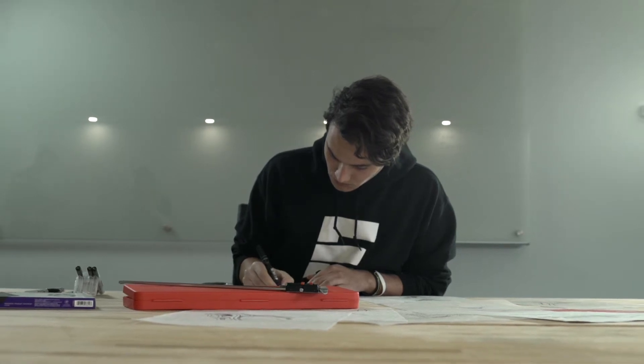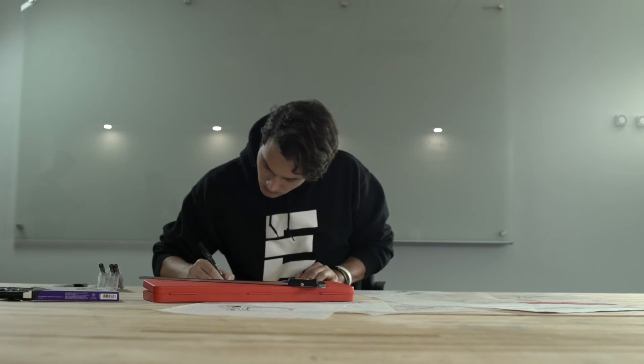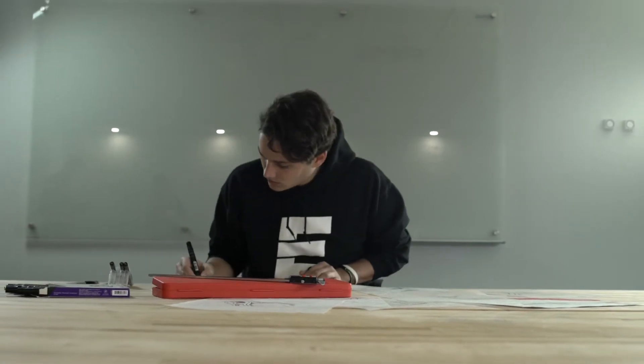My name is Eva McDonald. I'm an industrial designer here at Epic Lacrosse, and I have a huge passion for lacrosse that drives me to create the highest performing products out in the market.